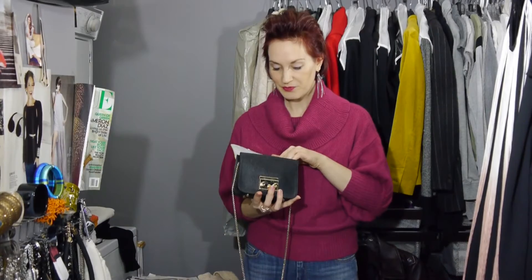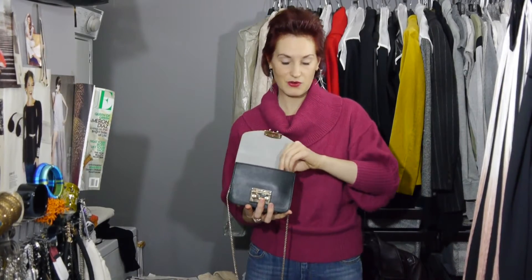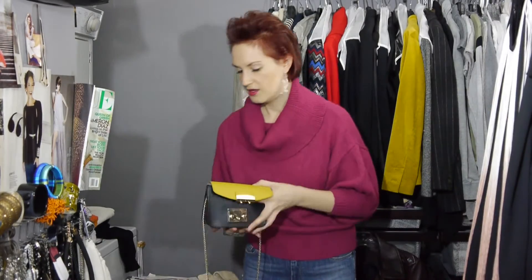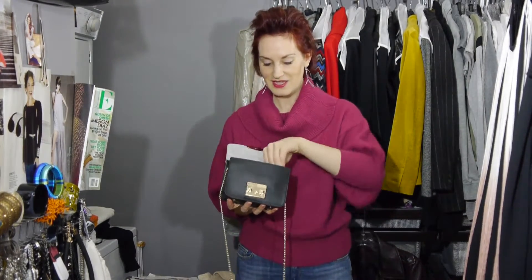I have keys, of course — I really pared down my keys this year and got rid of the ones I don't use often. My phone, who can't live without their phone? And I always carry some lavender essential oil, usually organic.